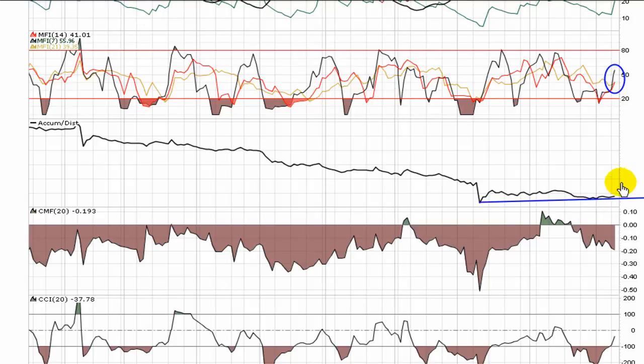Accumulation/Distribution is trending just slightly upward. It's a good sign that it's not still diving off — it looks like it might be trying to put an end to this downward channel.